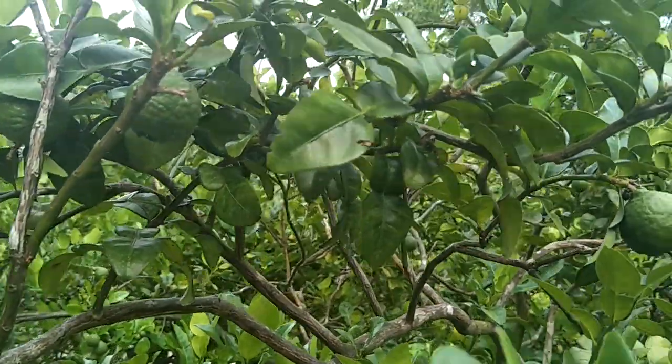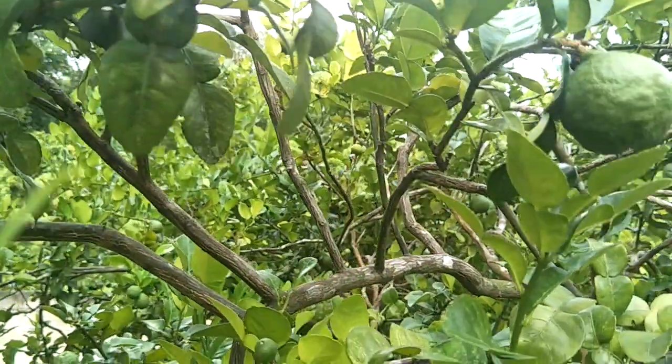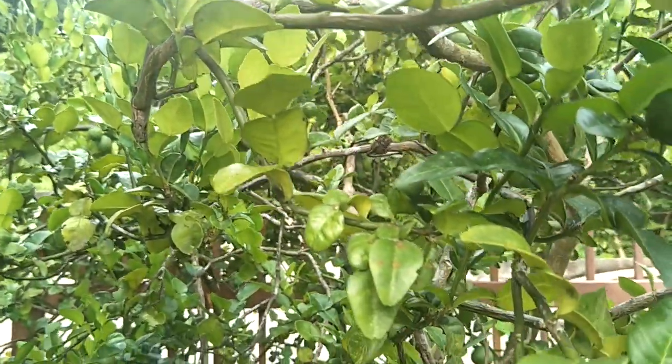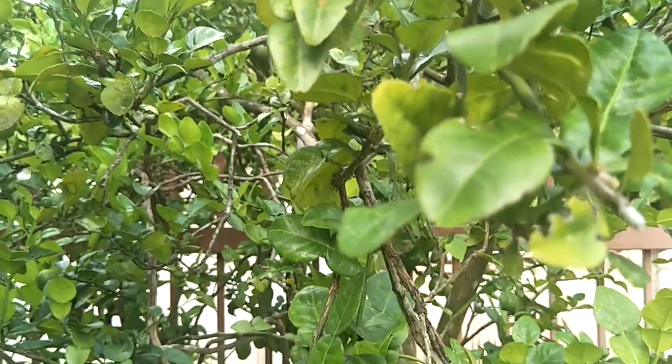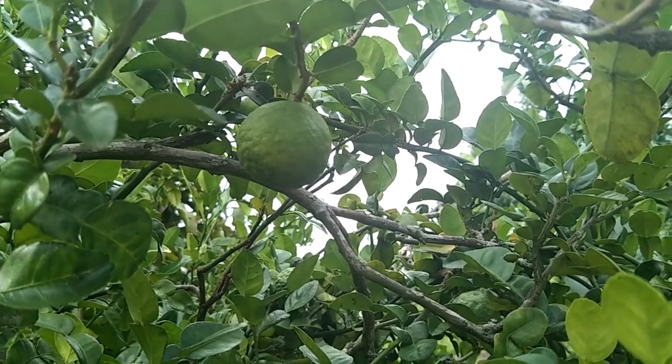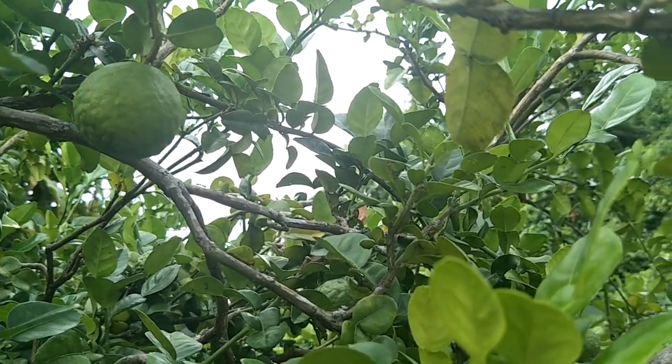As of my source of information, the word kaffir came from the German word kaffa, which means bug. The fruit was so named due to the fact that it slightly resembled a kind of insect. However, the scientific name for the fruit is Citrus hystrix.